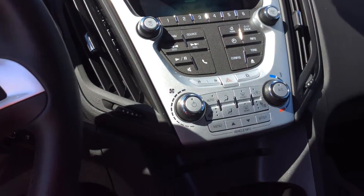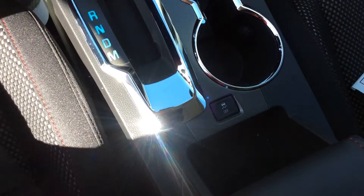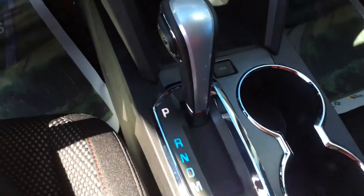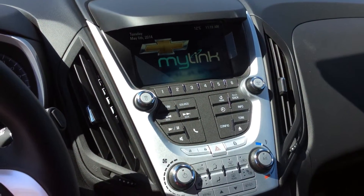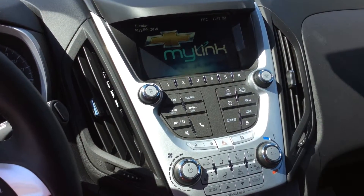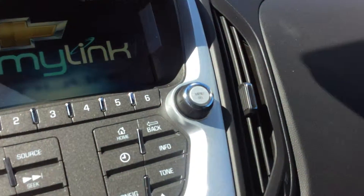Your entertainment includes a CD player, AM and FM radio, as well as an MP3 hookup, USB and auxiliary cord hookups, XM satellite radio, hands-free calling, and Bluetooth music streaming. You can also look at pictures on here and there's some navigation information here as well — it's pretty awesome.